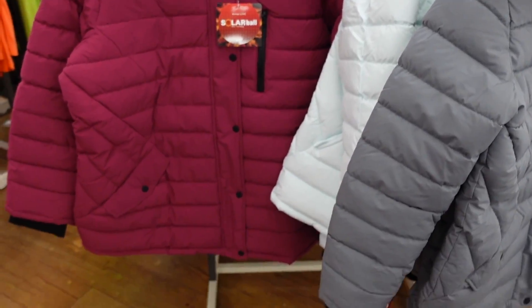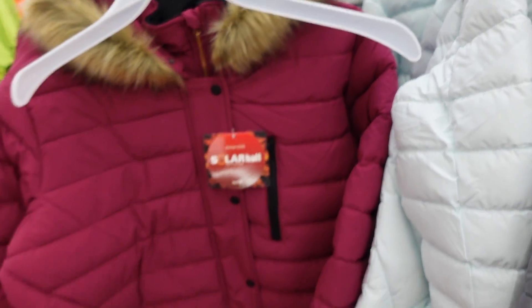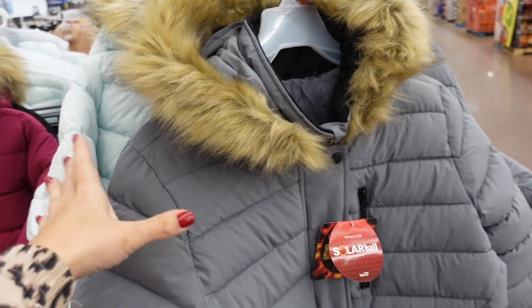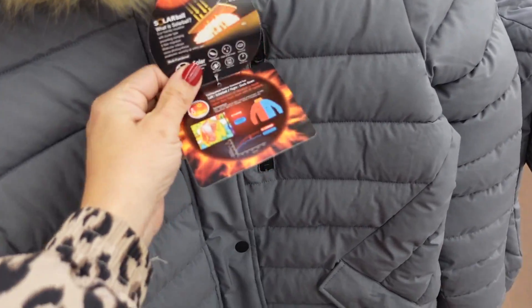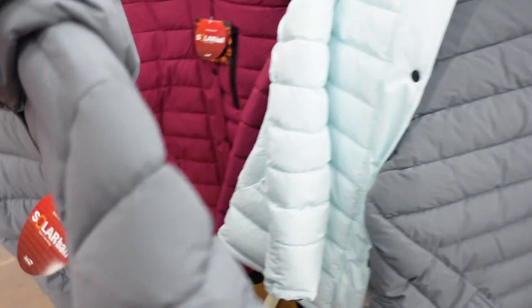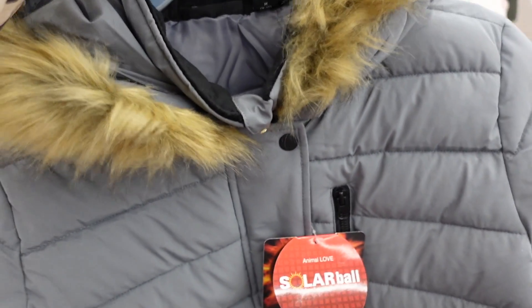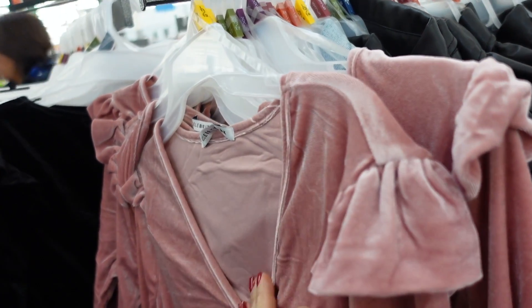New colors in the fur trim jacket — I think these are from Swiss Tech. We saw the fuchsia color; now I'm seeing it in the gray. Has that fur trim, really nice and quilted with a lot of warmth. These are $54.98. There's also the fur option in the baby blue.